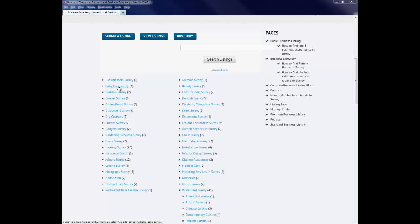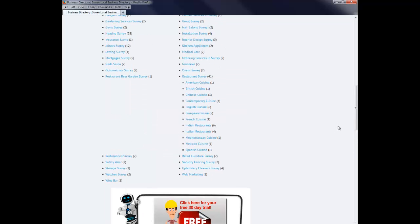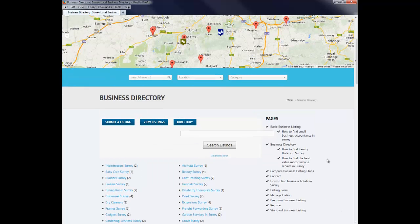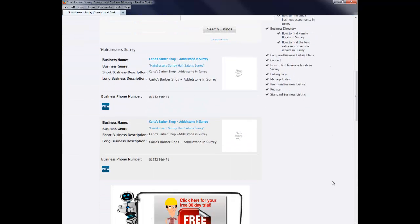If we click on any one of these, it lists the general categories of businesses listed within the directory — hairdressers, baby hair, and so on. Look for your particular category, slot into that, and then you can do your listing. In order to submit a listing, it's quite simple and easy. All you need to do is choose your listing — for example a hairdresser in Surrey. With your free business listing, you have the name of your business, where it is located, the business category — and you are entitled to only one category as a free listing.